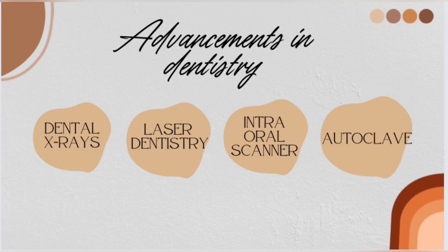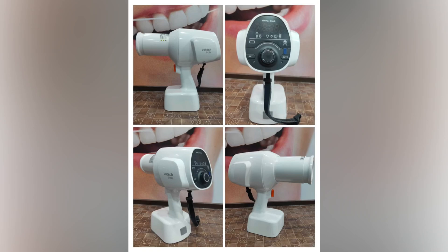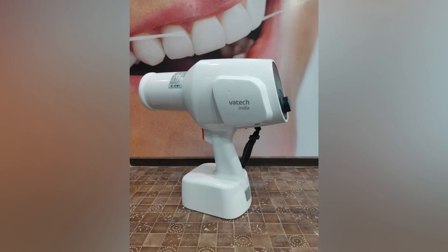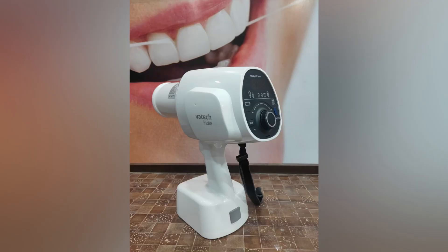In this video, we'll explore the latest advancements in dentistry, starting with dental x-rays. Discover how digital x-rays have revolutionized diagnostics, providing detailed images while minimizing radiation exposure.